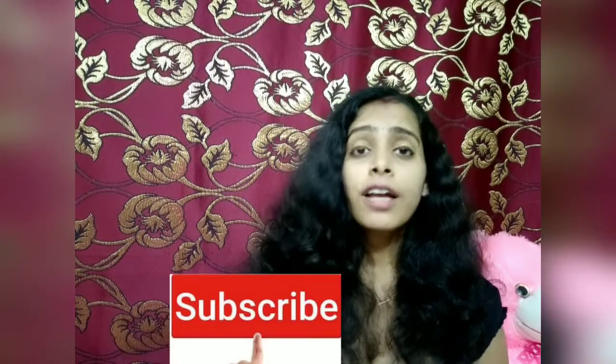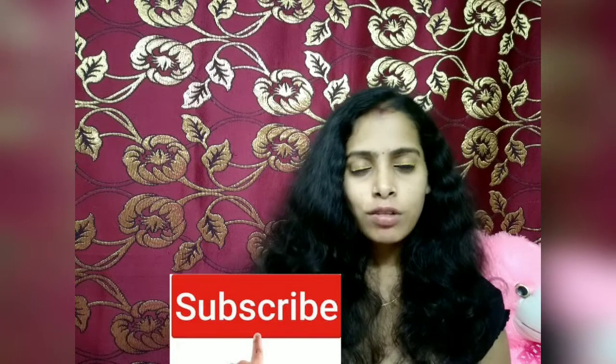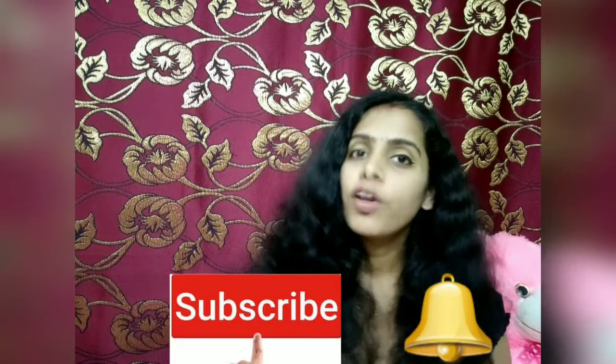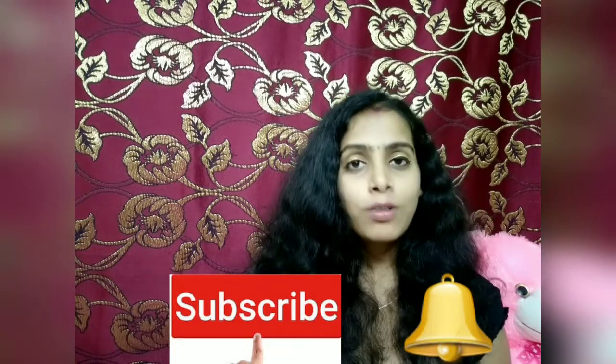So guys, this was my today's video. I hope this video will be helpful. If you feel good, please subscribe to my channel and hit the subscribe button. The subscription is free, and if you found it helpful, please like this video, share it with your friends, and see you in the next video. Till then, take care, bye bye!